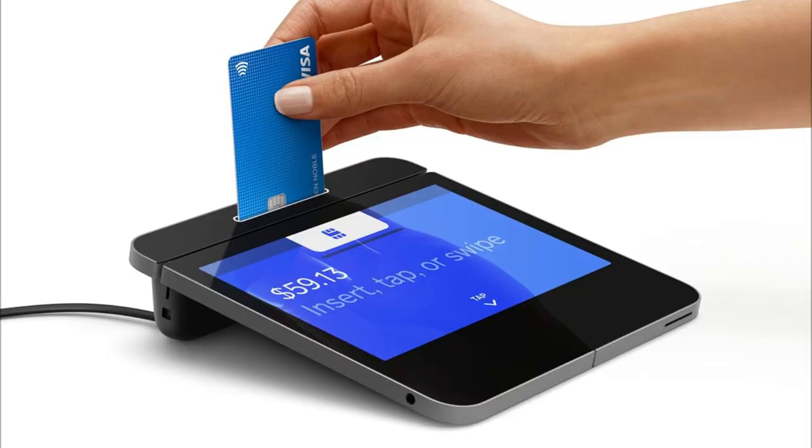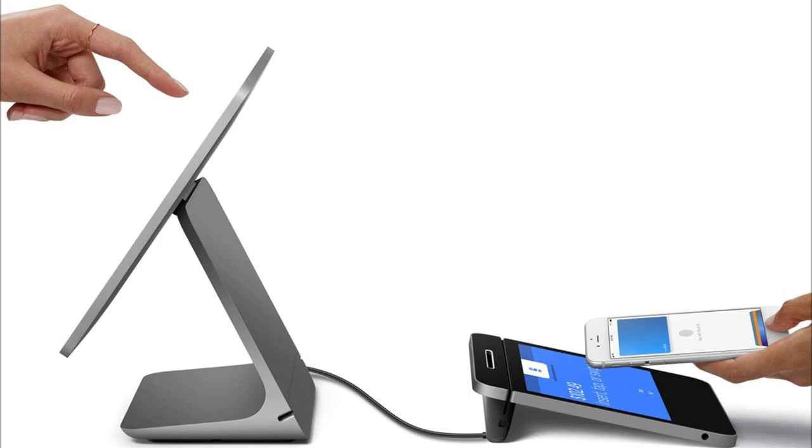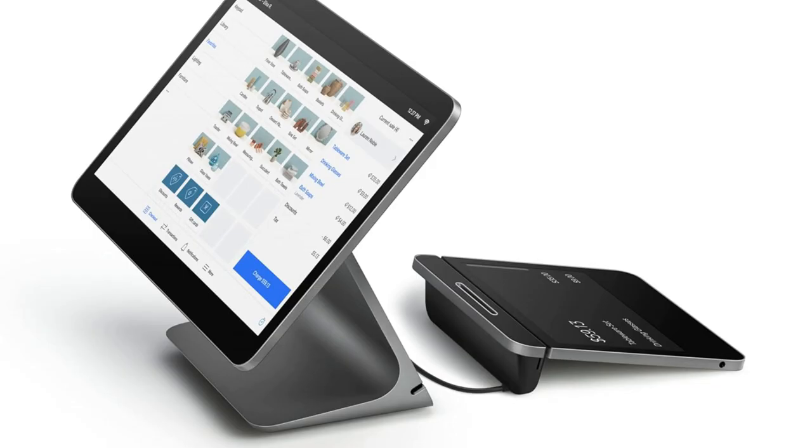Seriously guys, why struggle? Go for Square Register now and thank me later. Click below to grab yours before they run out.